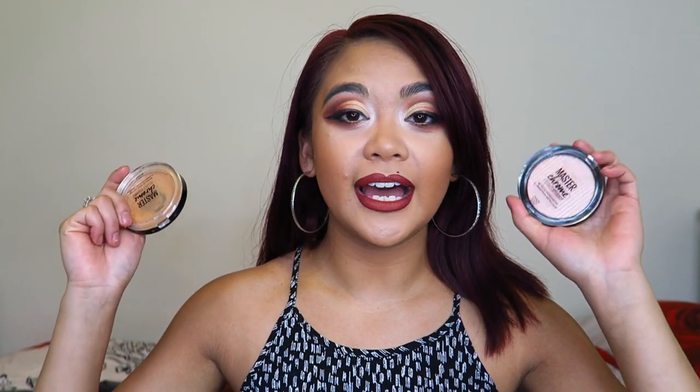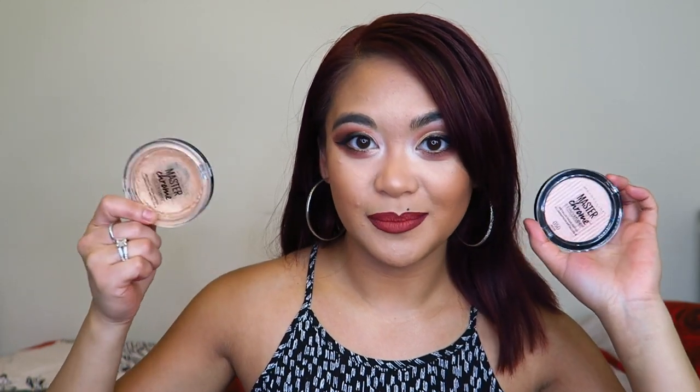They eventually came out with the Rose Gold shade here in Australia, so I'm going to try it after I finish the Molten Gold. I'm not quite sure how the Rose Gold will suit my skin tone — I think it might work better on people with a lighter, more pink undertone. But I'm going to try it regardless. This one I absolutely love — it's a thumbs up from Tati, and it's a thumbs up from me.